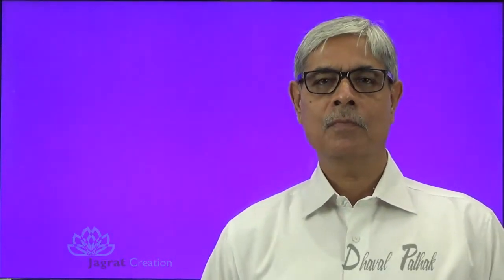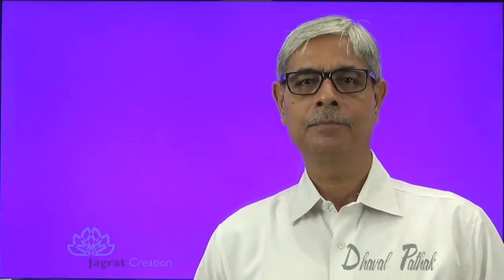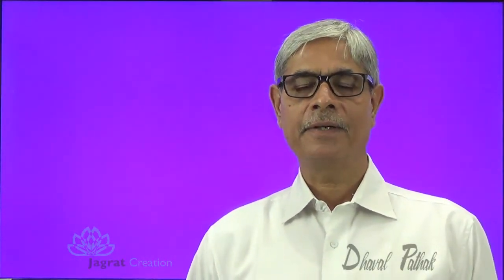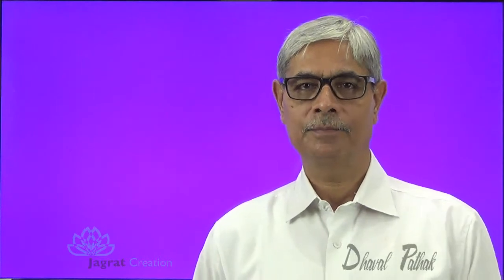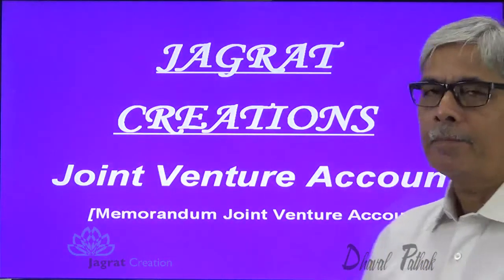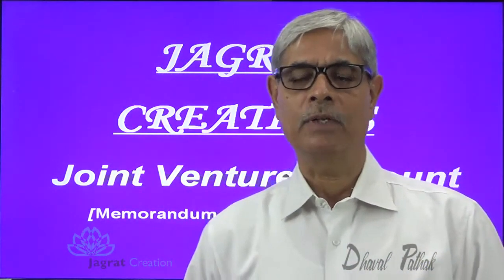This video is created by Jagrath Creation. It is on joint venture account. I want to solve one sum wherein a Memoranda joint venture account is prepared.